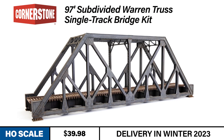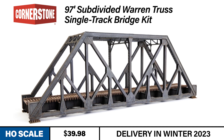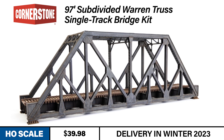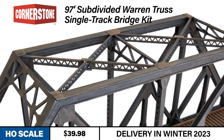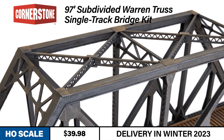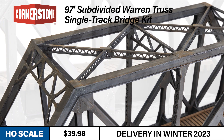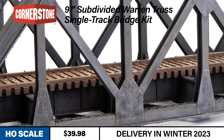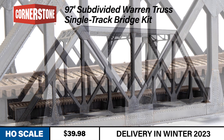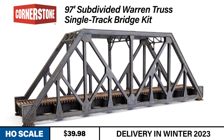Our newest addition to the Cornerstone engineered bridge system is a 70-foot subdivided Warren truss bridge. This single-track bridge models a standard design built worldwide to handle heavier trains. The above-deck truss design provides extra clearance below the bridge while offering clearance for double stacks and similarly tall cars. Modeled with detailed girders and lattice work, the finished kit makes a good-looking bridge suitable for standalone use or as a center span in combination with other bridge components. Add it to some Walthers Track Code 83 Bridge Track and you're well on your way to adding an outstanding new feature to your layout.